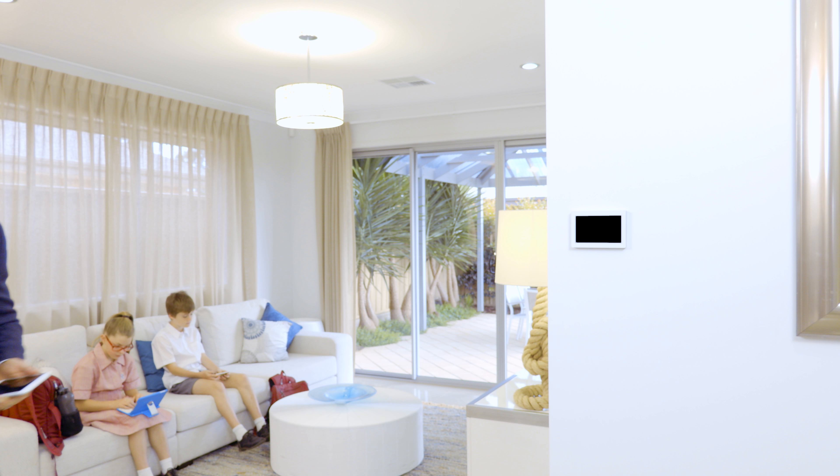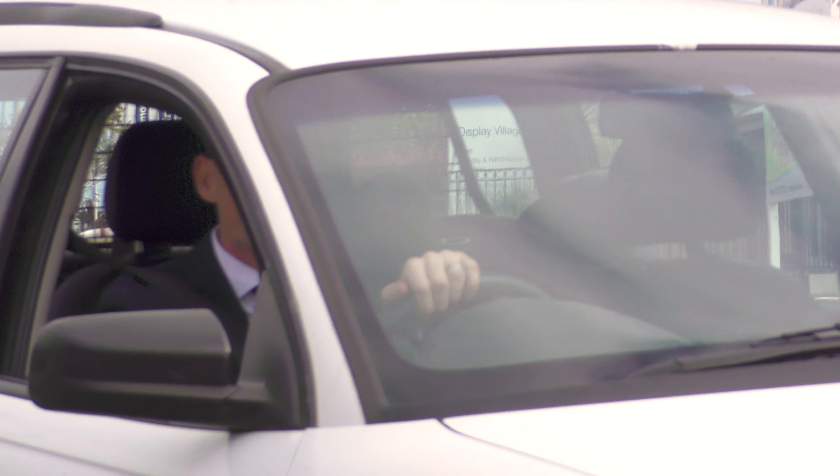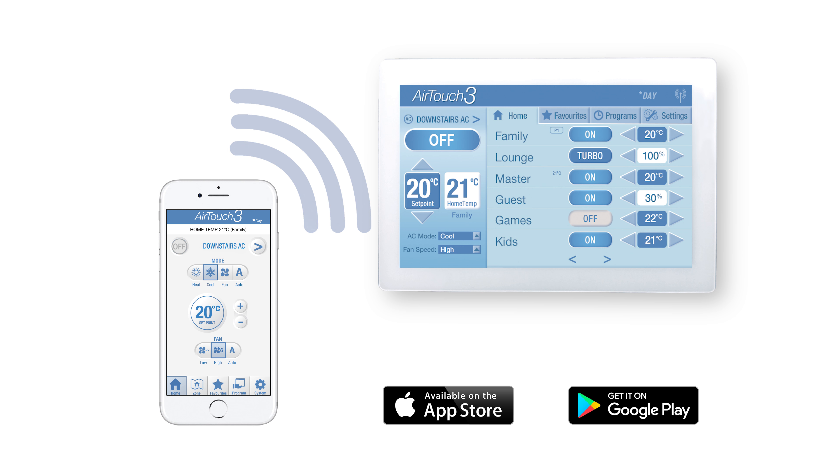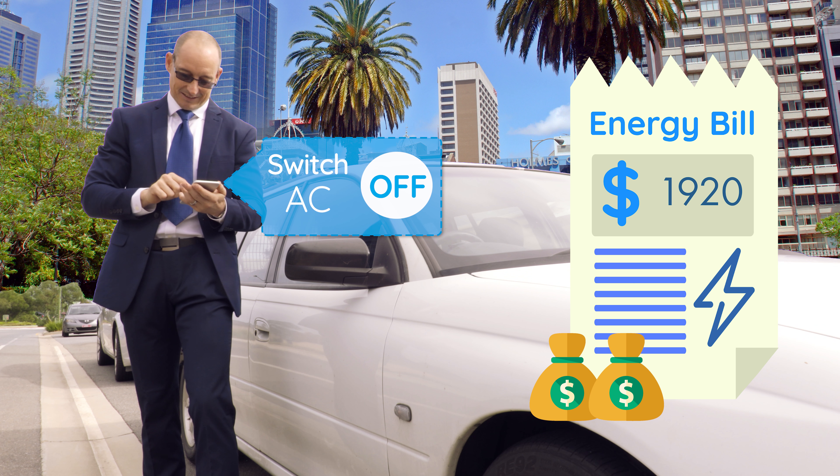It has been a busy morning and Paul has realised that they forgot to turn off the climate control when they left for school and work. He doesn't need to drive home though, because the AirTouch app lets him control his air conditioner from anywhere. That's a great way to make sure you don't waste energy.